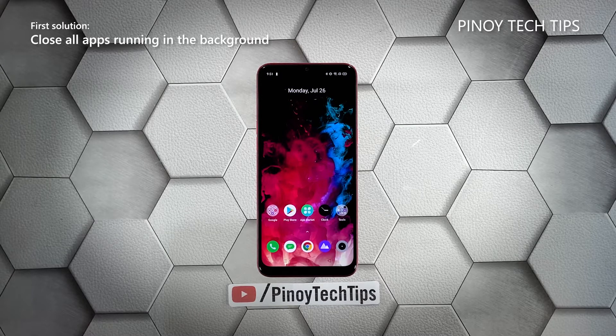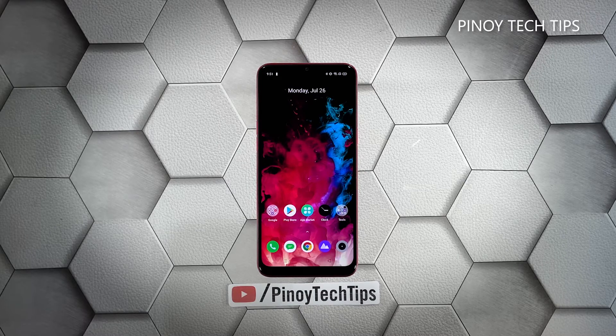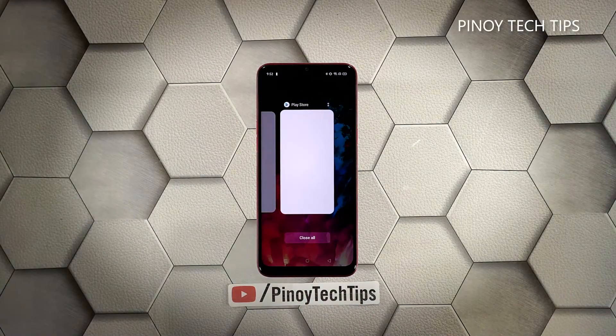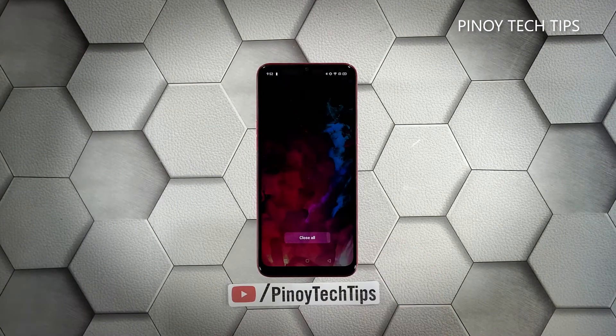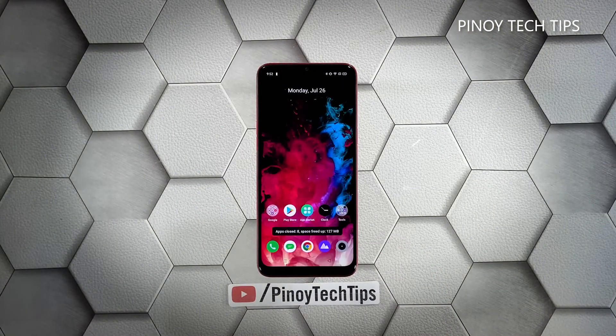First solution: close all apps running in the background. Perhaps the reason why your phone has become so sluggish is because there are already a lot of apps running in the background. The first thing you have to do is close them and see if the problem gets fixed. Tap the recent apps key to view apps you've recently used, then tap 'Close All' to stop them all in one go.